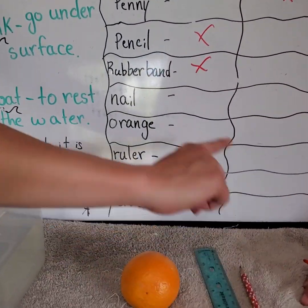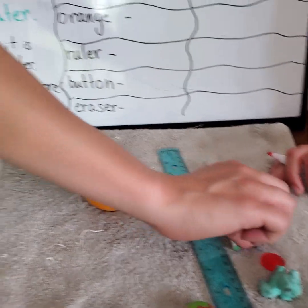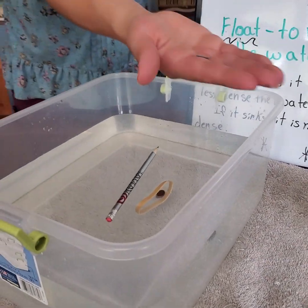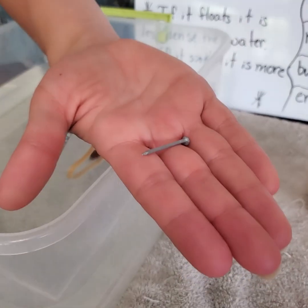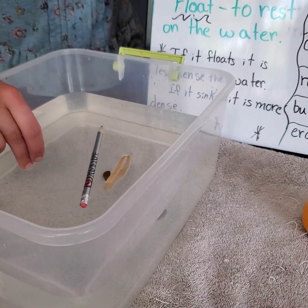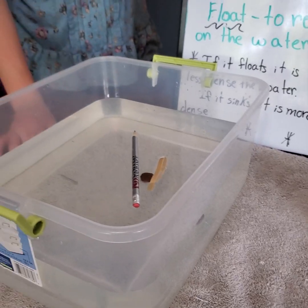Okay, what's next? The nail. We have a small little penny-inch nail — it's not very big. What do you guys think, sink or float? Sink. Let's see. Definite sink. Good job.